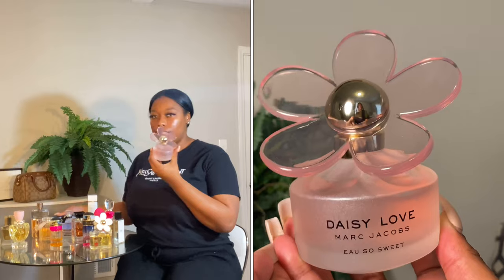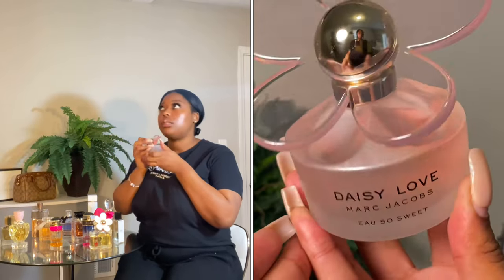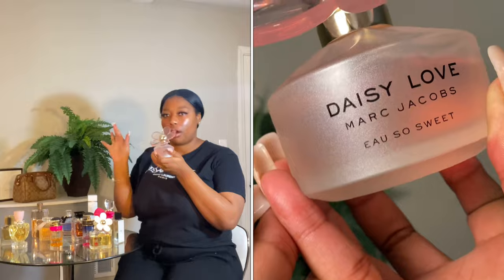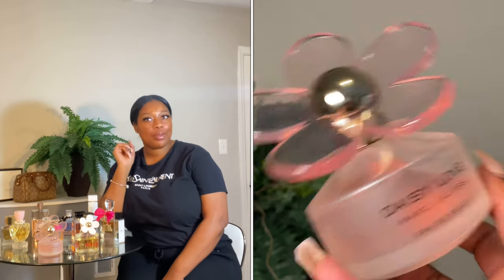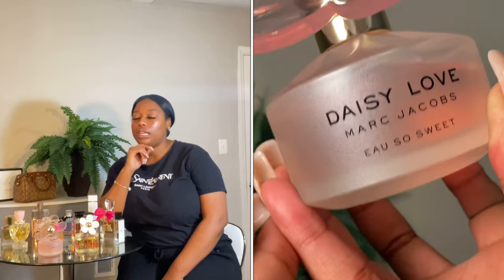Daisy Love is for someone free-spirited who goes with the flow — sparkling, radiant with florals, evoking blue skies and sunlight reflecting on the ocean. She smells so free. The bottle is perfectly made — I love it. If you're interested in Marc Jacobs, you can get either of these two. I also really want to try the Marc Jacobs 'Perfect.' If you have it, let me know how it smells in the comments.